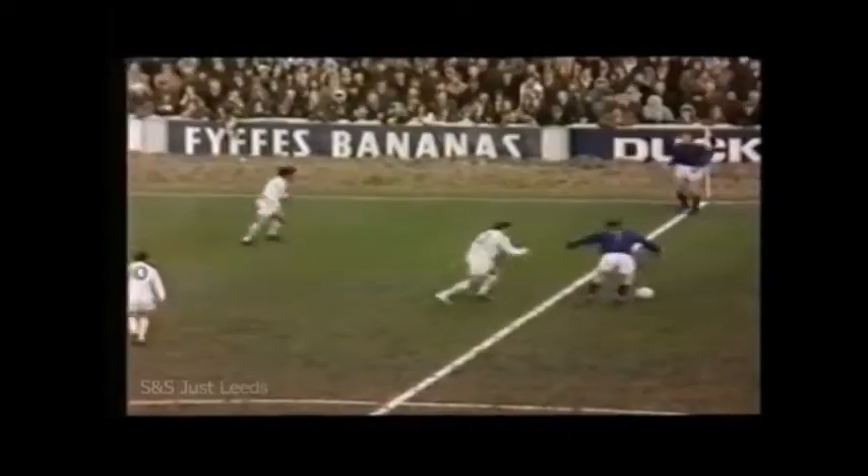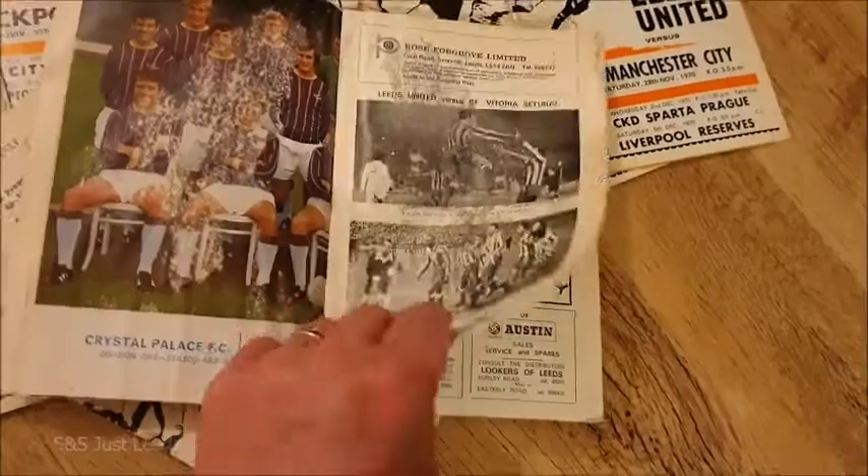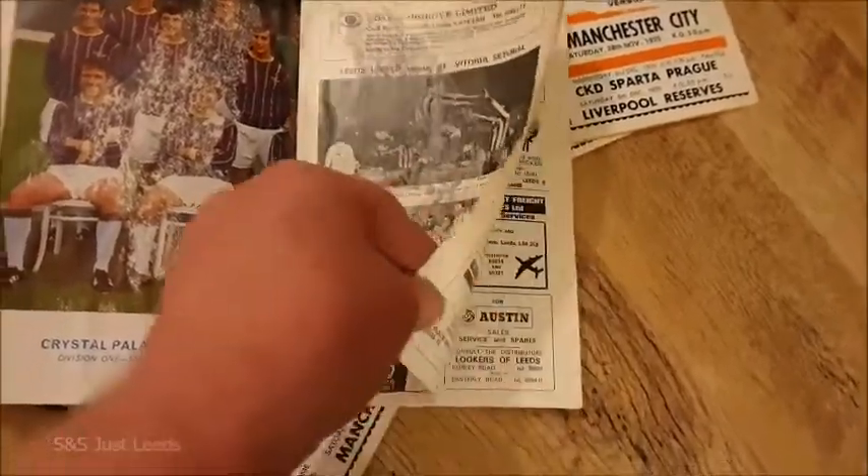With 28 minutes gone, Alan Birchenall put Palace in the lead. And what a beautifully executed goal — started from defence, a pass from McCormick, went through four or five Palace players, and when that low cross came over it was Alan Birchenall who steered it past Harvey. A lovely effort. Alan Birchenall the scorer.